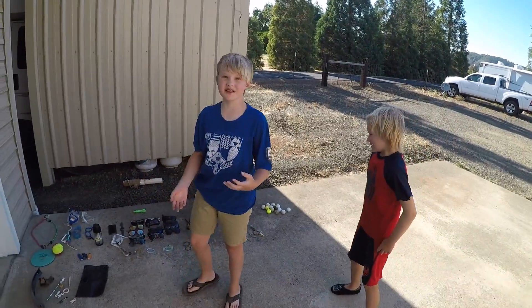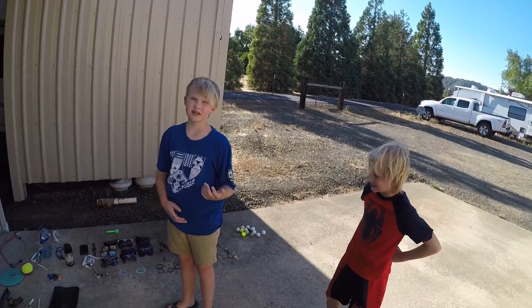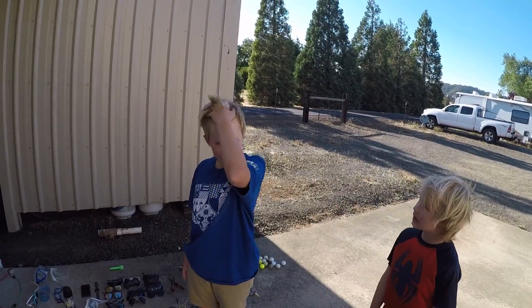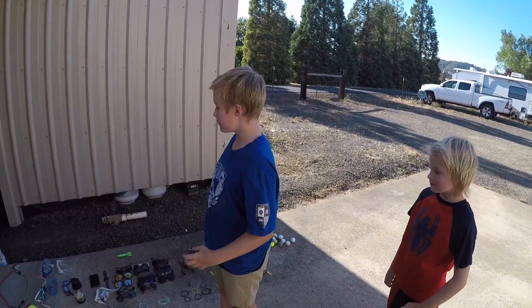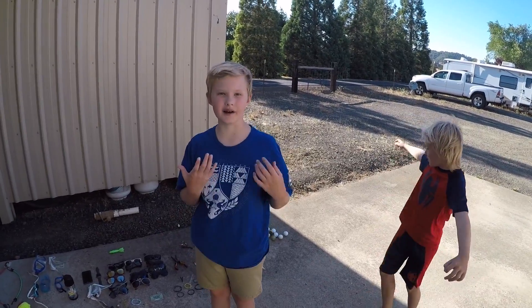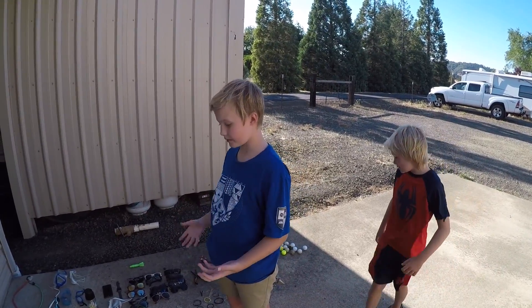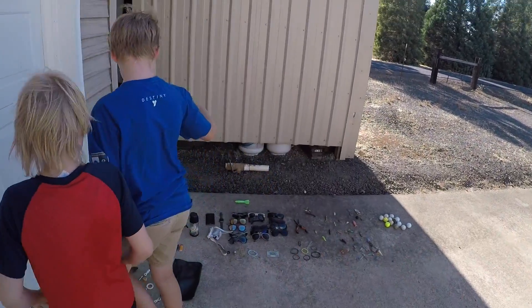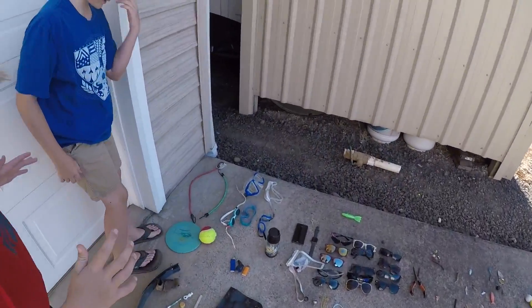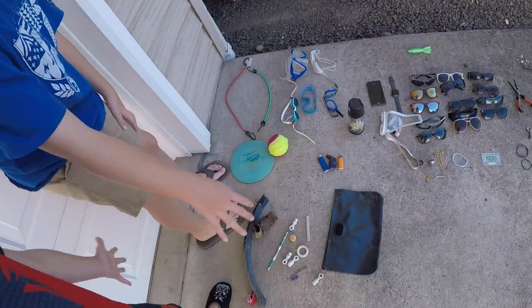Hey guys, so we've just completed the summer. We're gonna have one more video up after this that we haven't really edited and posted yet, but these are all our finds for the entire summer. We're gonna start from left to right, starting with our miscellaneous stuff.